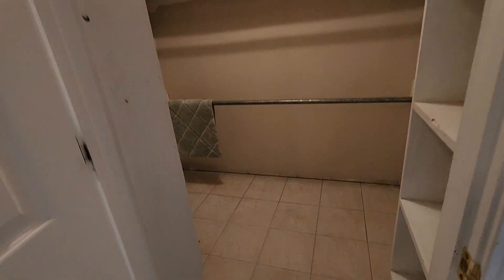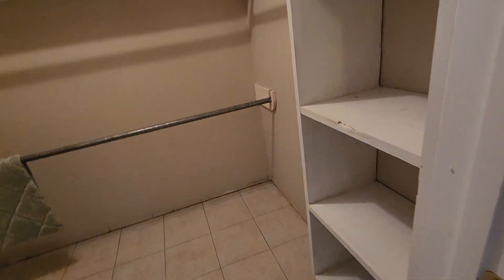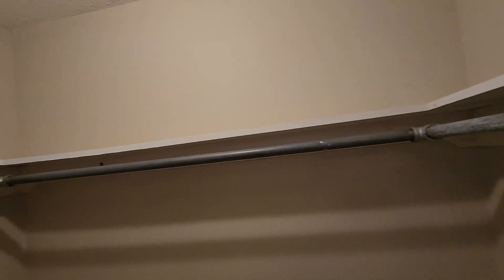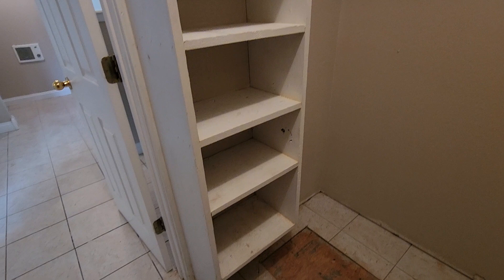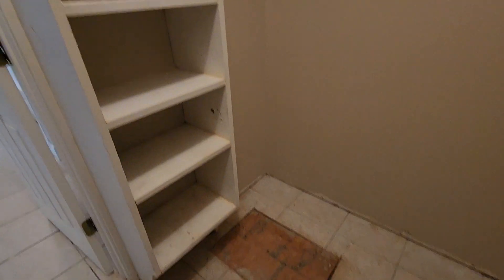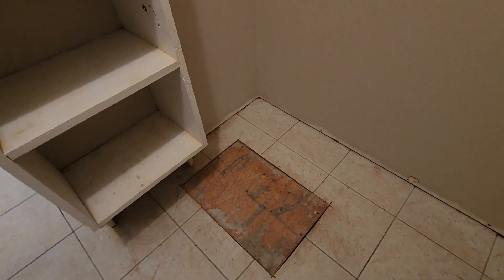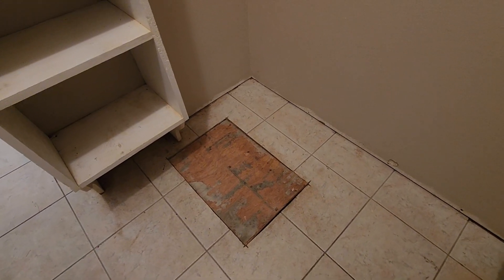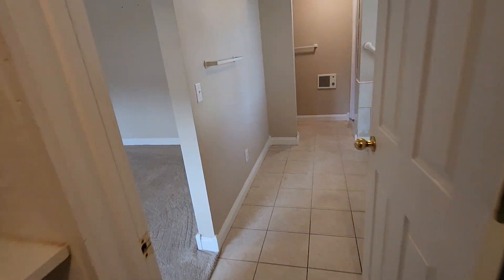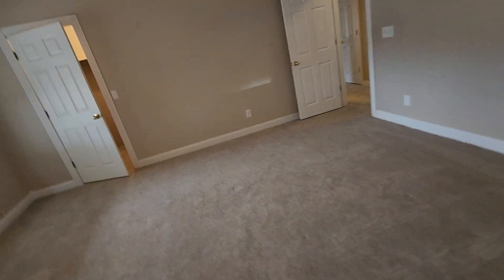And this is another bigger closet with a tile floor — needs to be cleaned, and some of the shelves need some touch-up paint. There's a cover in the floor here and I'm not sure what's under there. I haven't pulled it up — it fits kind of tight and I didn't want to pry it up and bust something loose. I'll take a look at that with an inspection.